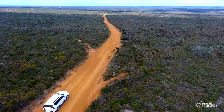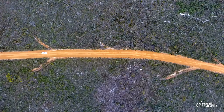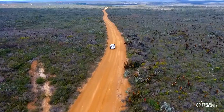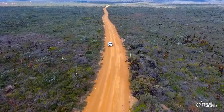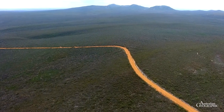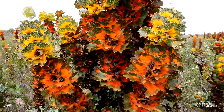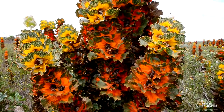Our next destination is Fitzgerald River National Park, a true botanical nirvana. The first venture into the immense, almost 3,000 square kilometre large reserve leads to striking forests of colourful Royal Hakea. Growing up to three metres tall, this is the signature plant of the National Park.